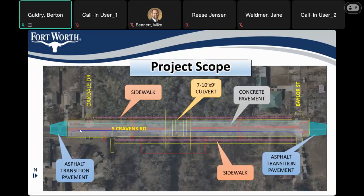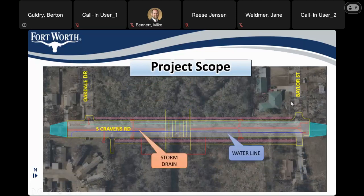Here we can see the approximate limits of the concrete pavement with curbs, and asphalt transitions back to the existing roadway on each end — north side and south side. We'll also be adding sidewalks along each side of the roadway within the project limits. Since the proposed street will include curbs, we'll have curb inlets at low points connecting to an underground stormwater storm drain system that will eventually connect to the culvert. We will also be replacing an old water line with a new water line within the project limits.